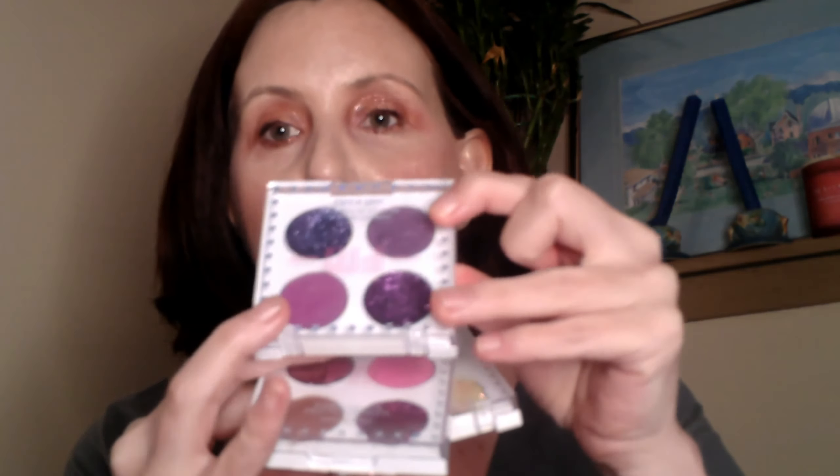I used this under my eye today and did a really complete combo. I used a little bit of this color, the matte yellow, and then both of the purples — the matte and the shimmer — and blended everything together.